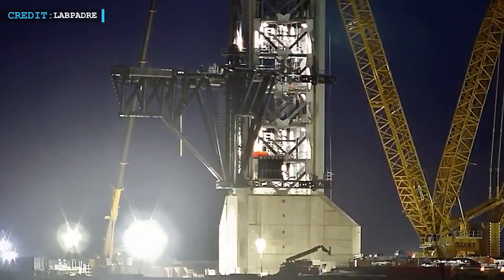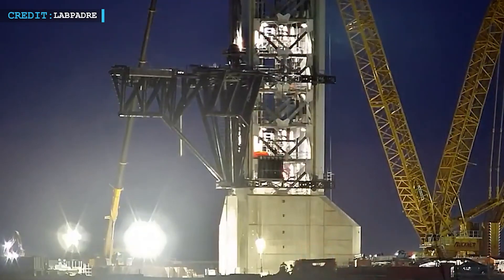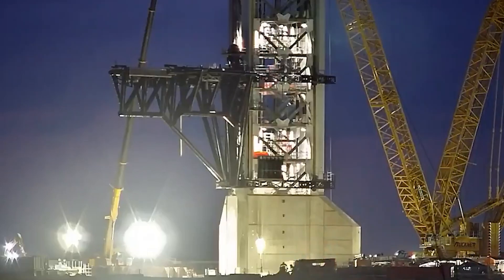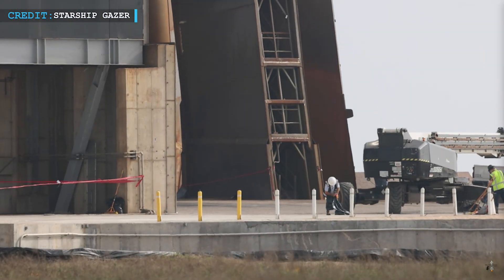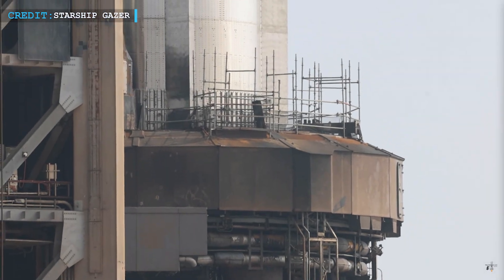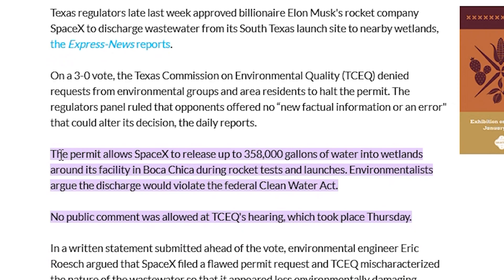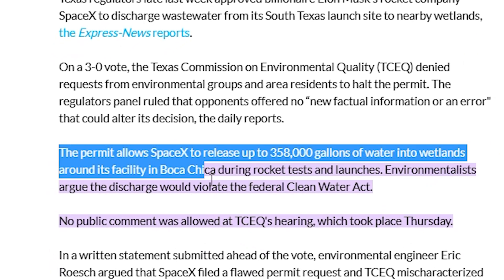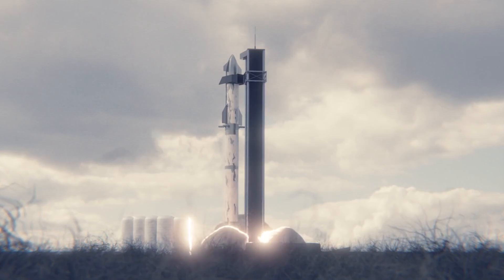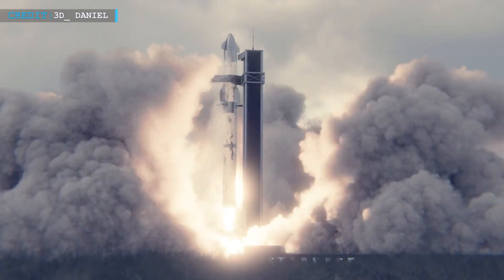At the launch pad, SpaceX tested the chopsticks with quick close tests at catch height, possibly checking for software updates or minor repairs. Crews continue to work on pad refurbishment, including repainting the legs and the launch mount deck. SpaceX also received approval for its wastewater permit from the Texas Commission on Environmental Quality, clearing up previous issues related to the deluge system and bringing the company one step closer to full environmental compliance.